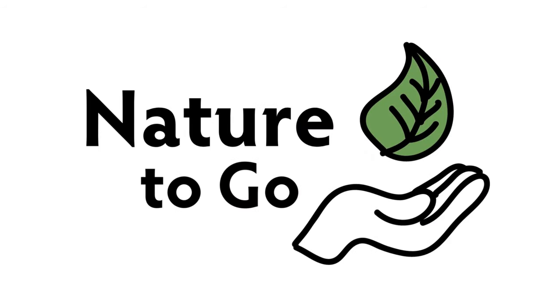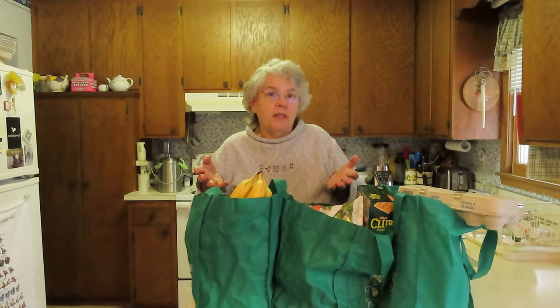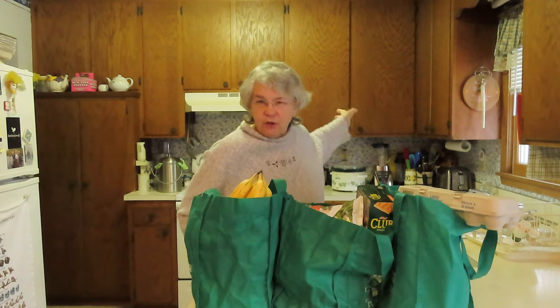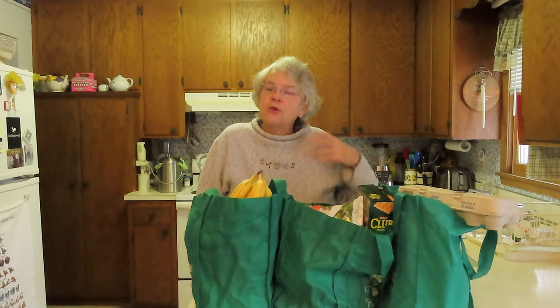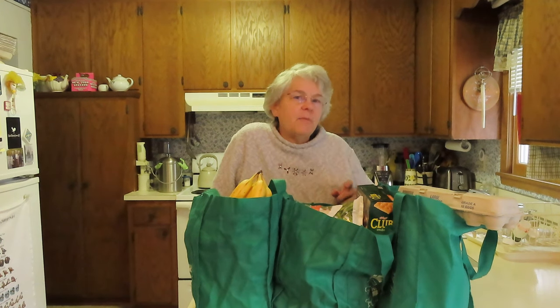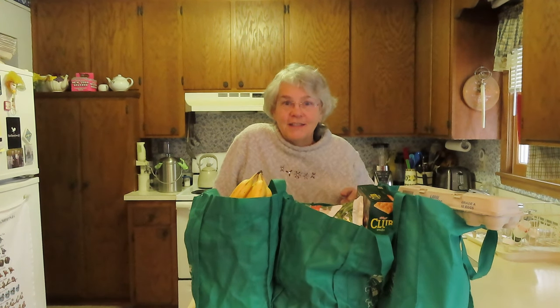Hi, it's Teresa from Dodge Nature Center and time for another Nature to Go. Now you just get home from grocery shopping and you know where you're going to put everything — some into the refrigerator, some into cupboards on specific shelves so that when you need them, you know exactly where to find them. But what about our wild friends, the birds especially, because a lot of times they store food as well. One bird in particular has an amazing adaptation to help it remember where it put that food — those are chickadees. That's our topic today for Nature to Go.